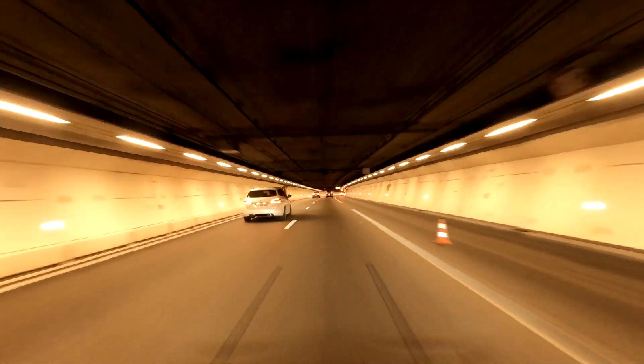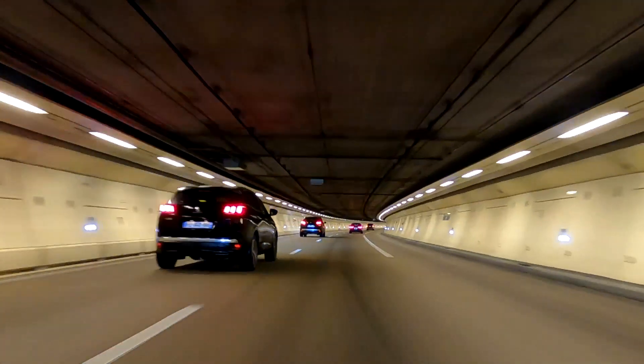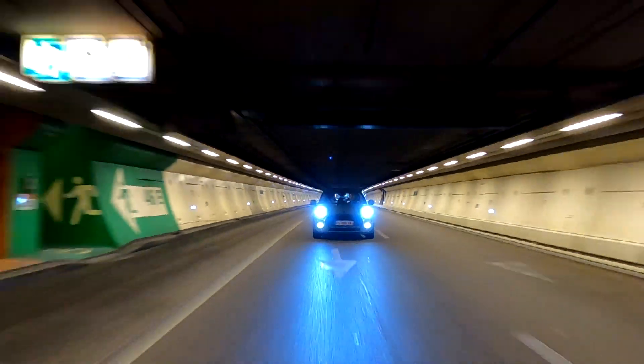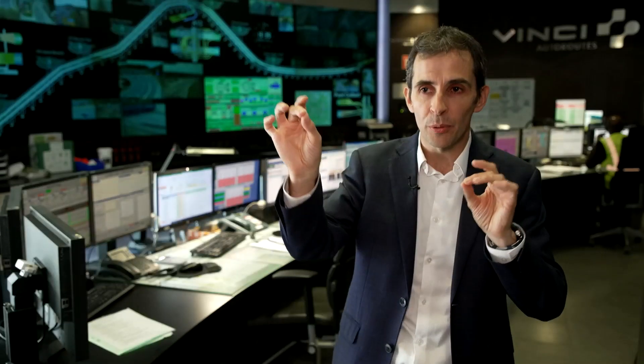To guide vehicles through the tunnel, Vinci Autoroute had to create a digital twin — a 3D map of the infrastructure. Vehicles came into the tunnel with LiDAR laser scanners that created point clouds. These point clouds are very accurate, with precision of less than 5 centimeters, so we can really know everything in the tunnel and position anything we want in a very accurate way.